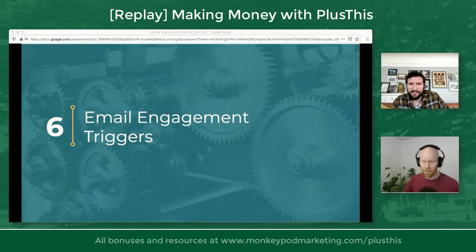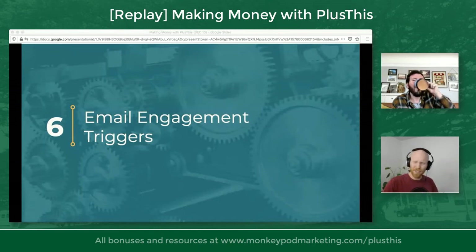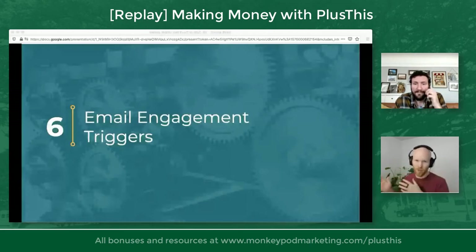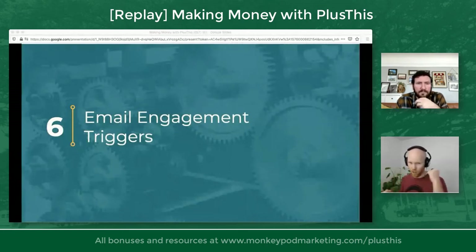Confession time: I don't have the very best email nurture campaign set up. So I find myself looking at people who may not have engaged recently in an email. Part of how I do this is the Plus This email engagement triggers, which runs through my Infusionsoft account on a regular basis and tags people based on criteria: who is engaged within the last 30 days, who hasn't engaged for 30 days but has within 60, and so on. Who's never been emailed. I use this to figure out who I'm at risk of losing the ability to email.